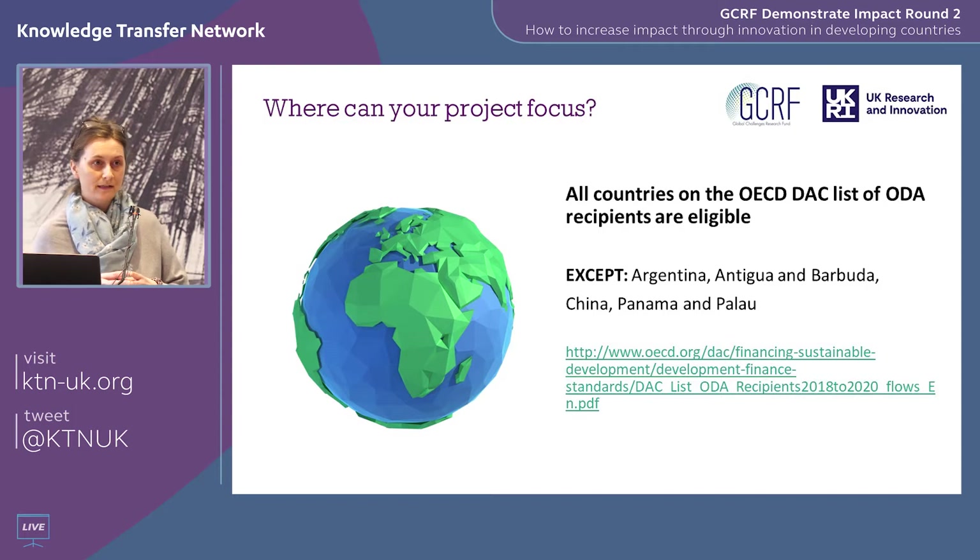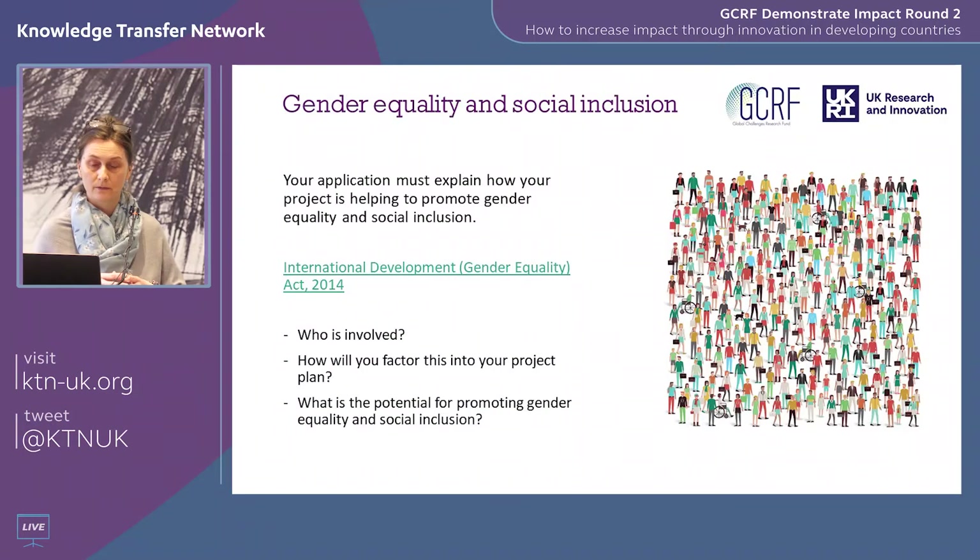There are about 140 countries in scope for DAC-listed countries — you can see the list linked on the website. Essentially this covers all lower and middle income countries around the world, with a few exceptions that are not eligible for this competition.